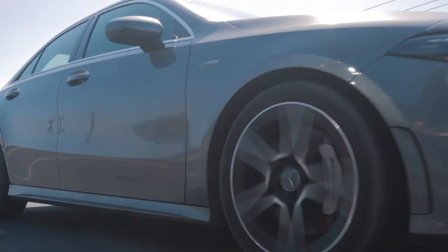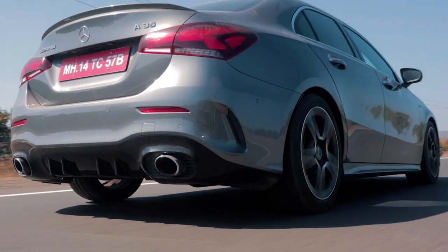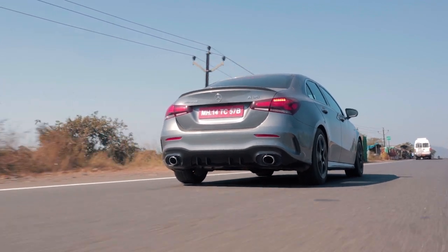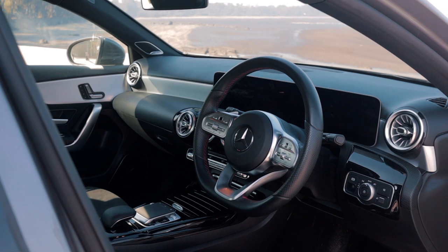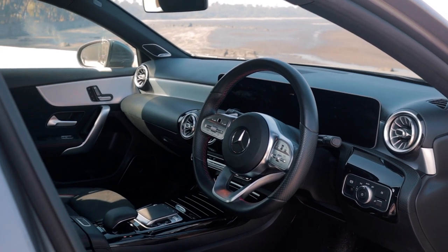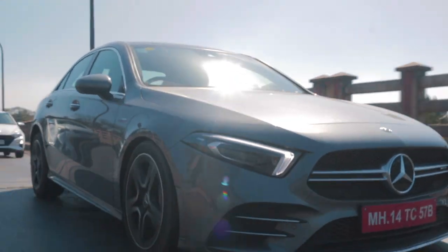The suspension setup in this car is also fairly impressive. In performance car standards, the suspension is quite compliant and doesn't bruise your back on long journeys. The seats also aren't the full AMG bucket seats, so the comfort is maintained — and on our adventure to Alibag, this car was a great companion.